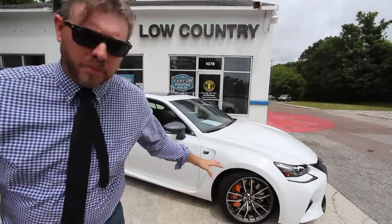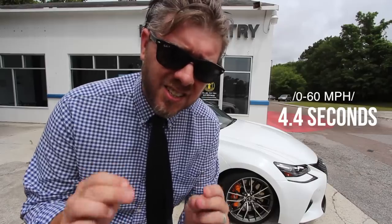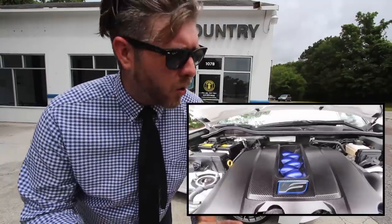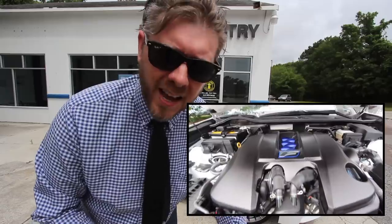A little basic information about this GSF: it's got a 5.0 liter V8 under the hood. We'll let you hear the engine in a minute and rev it up. 5.0 liter V8, 467 horsepower, 4.4 seconds 0 to 60, and it has a top speed here in America of 168 miles per hour. Some of you might be thinking it has 200-plus on the dash, but it tops out at 168 according to Car and Driver.